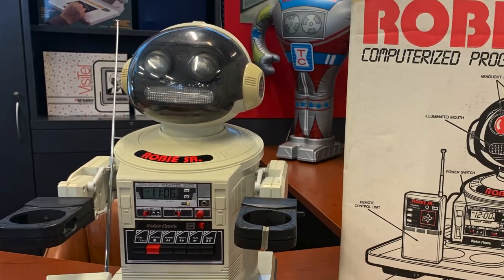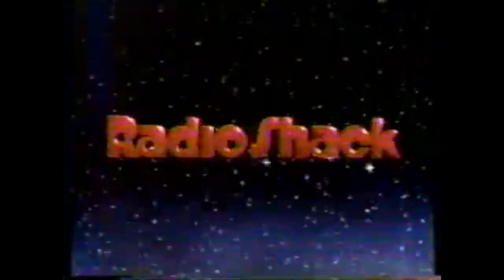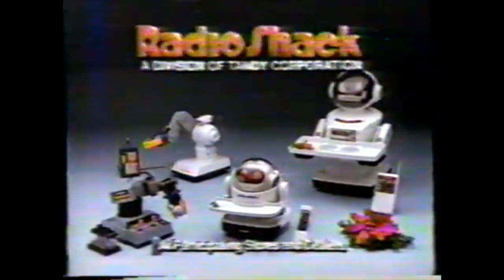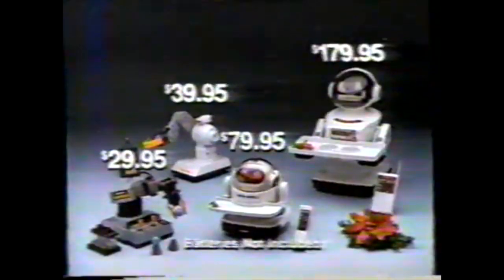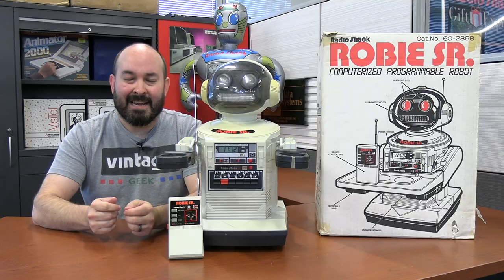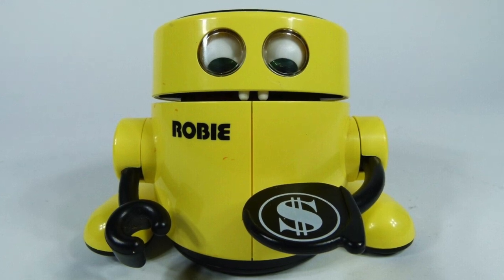This is Roby Sr. Roby Sr. was another robot built by the Tomy Corporation, but it was actually sold by Radio Shack here in the United States, and it was part of a line of robots. This was the top-end model, which actually sold for about $179 — pretty expensive back in the mid-80s. But they also had some smaller versions, even down to one that was a bank that would just accept quarters.